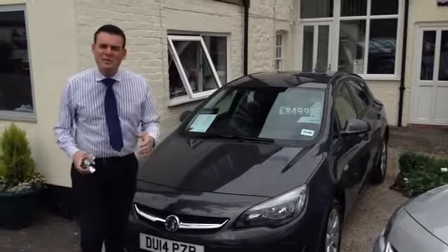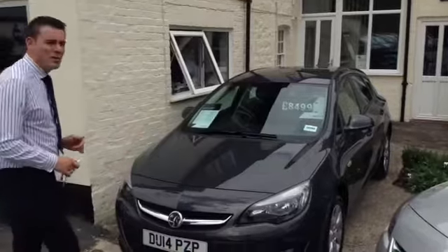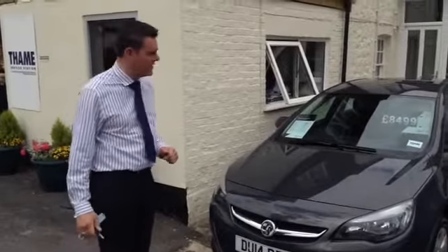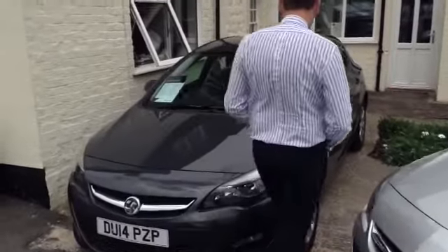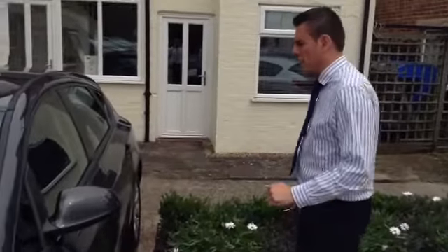Hello, welcome to Tames Service Day. My name is Pierre and I will be showing you around this fantastic Vauxhall Astra. Migrating here from Luton, it is finished in asphalt grey and comes complete with a lovely set of alloy wheels.